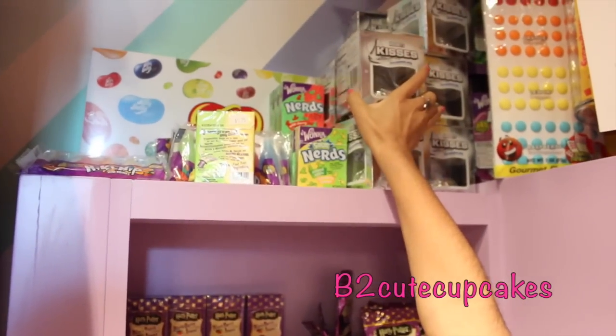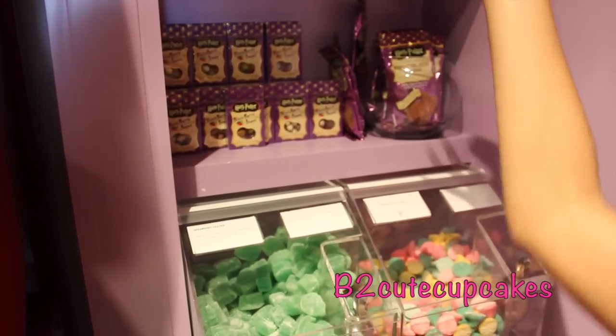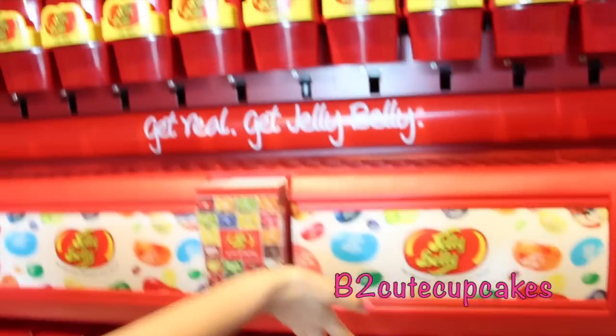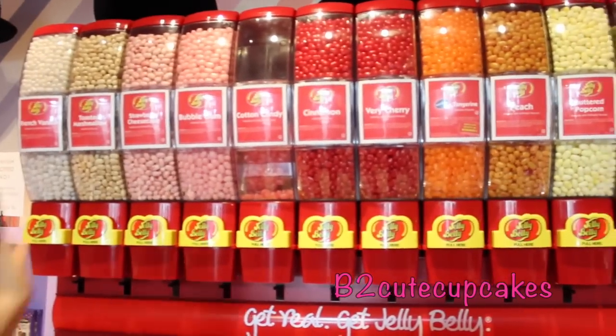And then over here they have lots more candy. They have Harry Potter candy. And they have these really, really humongous kisses and it's really, really heavy. And then they have Nerds from Willy Wonka. And they have a lot of jelly beans here, so that is really cool.